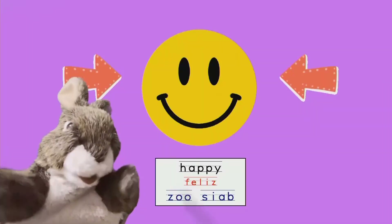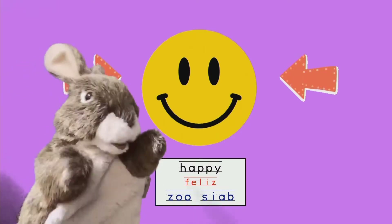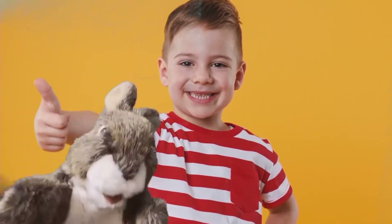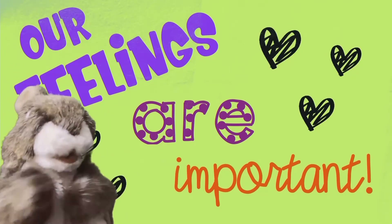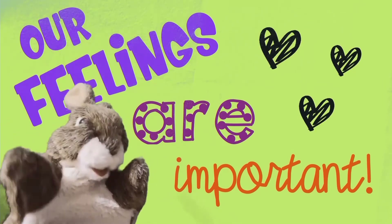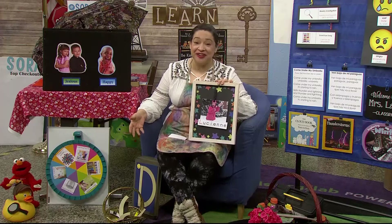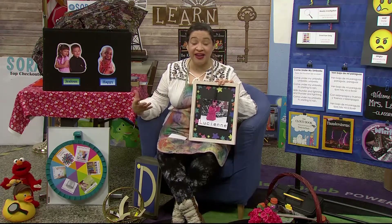If you're happy and you know it, clap your hands. If you're happy and you know it, clap your hands. If you're happy and you know it, then your face will surely show it. If you're happy and you know it, clap your hands. Our feelings are so important. Thank you, Shy Bunny. I hope you had fun singing with Shy Bunny. Maybe one day he'll sing along. Don't forget, boys and girls, you have to check in on how you're feeling — that really helps your brain in learning.